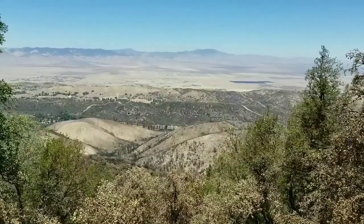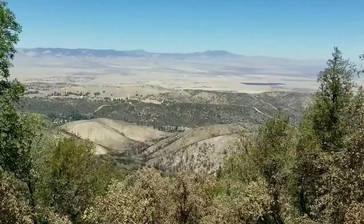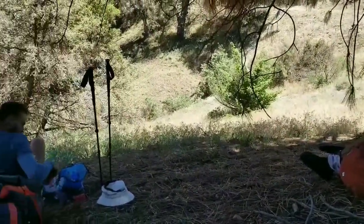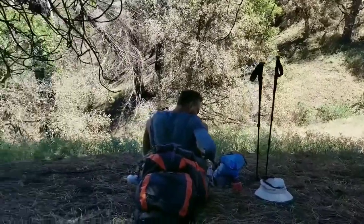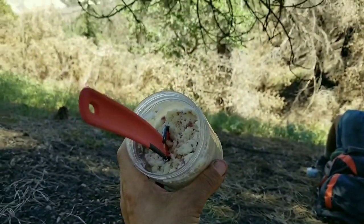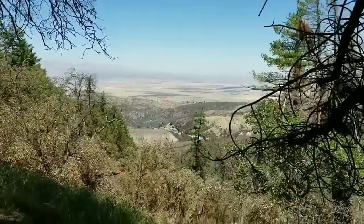I just walked past all the trail maintenance and it opened up to this view. Gorgeous. Found the big tree with shade and friends — time for a siesta.